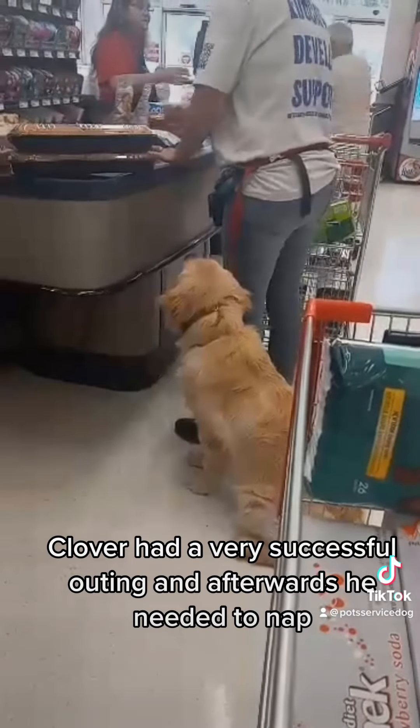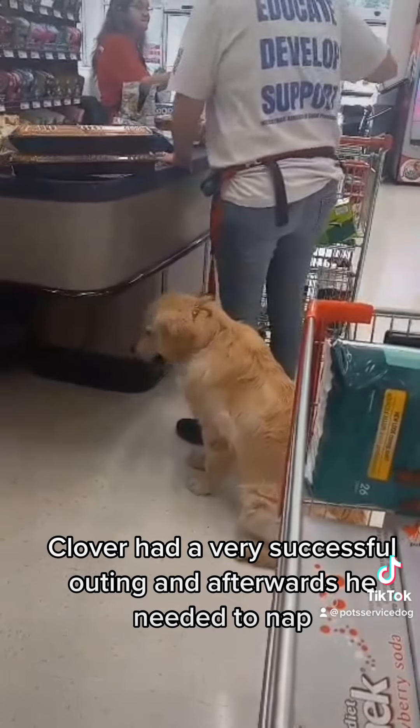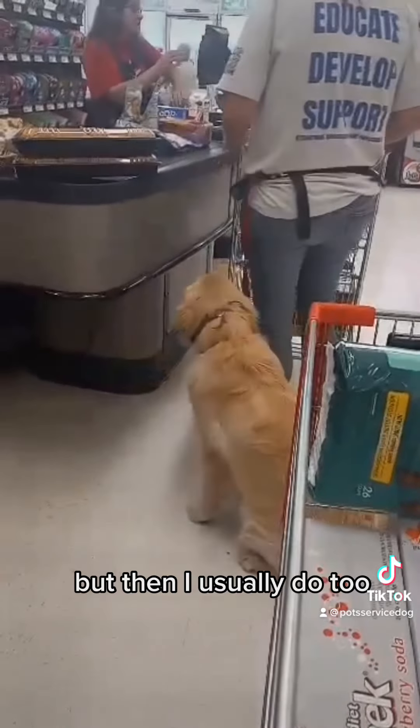Clover had a very successful outing and afterwards he needed to nap — but then I usually do too.